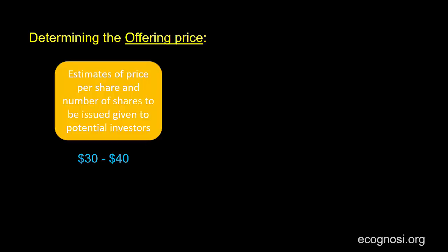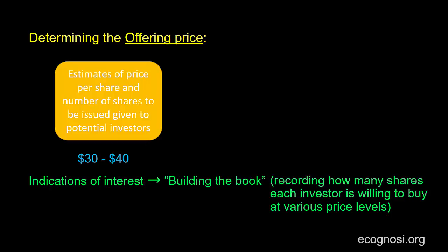Now naturally, some of these potential investors will express interest to buy part of the issue. These are not actual orders, but are known as indications of interest. The investment bank, after receiving these indications of interest, will start doing what is called building the book, by recording how many shares each investor is willing to buy at various price levels. And that's why this price discovery process is called book building.